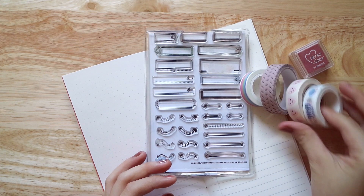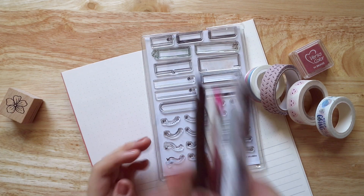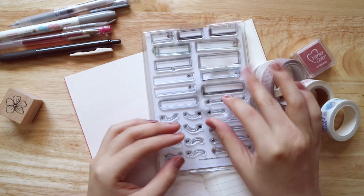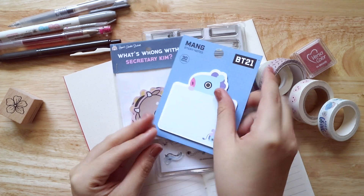I'm starting off by pulling some of the materials that I'll be using for this spread. First off, I'm using a journal by Everyday Explorers — I will link it down below. And I'm whipping out some of my pastel-themed stationery because I think it's the most relevant one to incorporate into this K-drama journal spread.